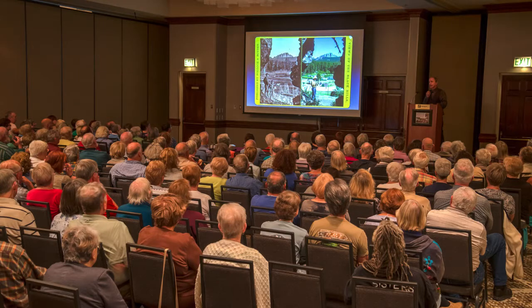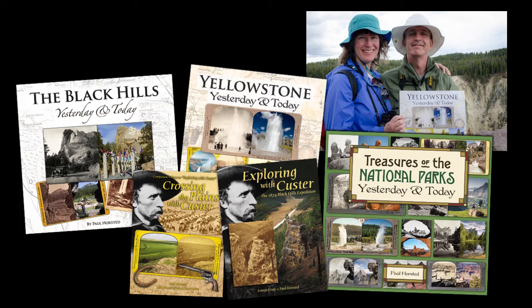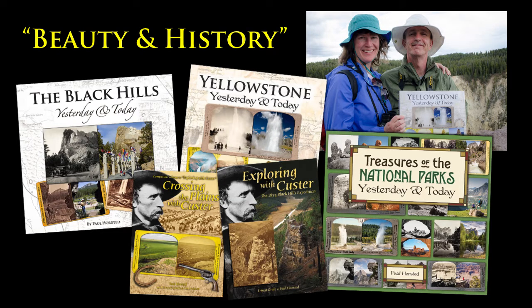I love speaking to groups about this in my live presentations — that's one of my great joys, sharing my work on the big screen. But we've also published several books. My partner, Camille Reiner, has designed these to the highest quality standards and we call them the beauty and history of the Black Hills, the Dakotas, the Northern Plains and our national parks.